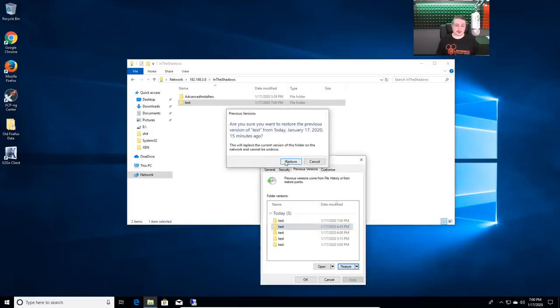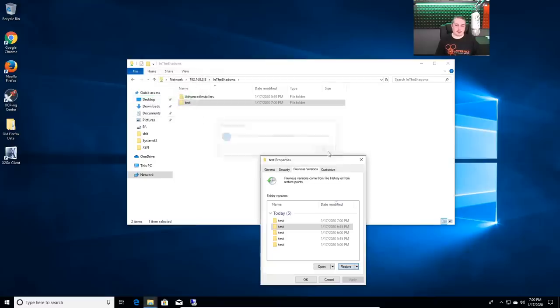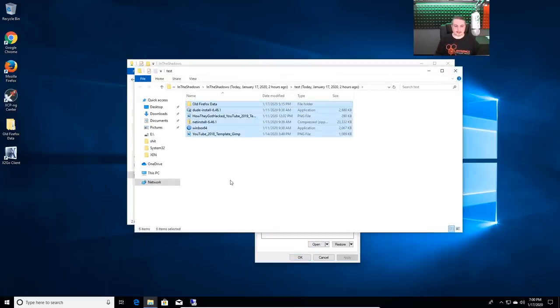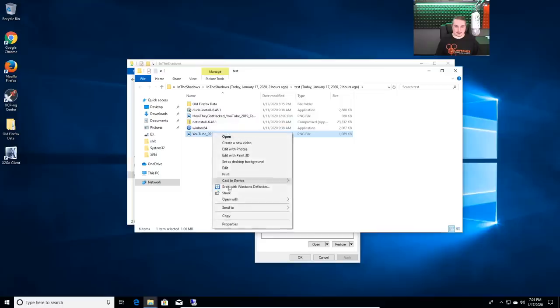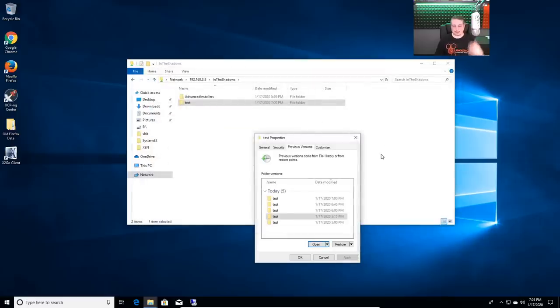It just turned 7:00, so now there's another version — there's a blank version on there. We can go ahead and restore those right back. Because these aren't really volume shadow copies — these are actually ZFS snapshots being presented to Windows as a volume shadow copy. When we go here to open these, it will not let me delete them. I do not have any type of delete permissions. I'm hitting delete repeatedly, nothing. So the user, even if they were an admin on this particular machine with read-write permission to the folder, because the snapshots are immutable and controlled by the FreeNAS server, they can't actually corrupt them.